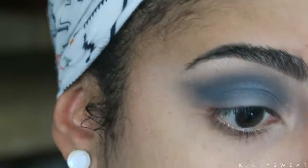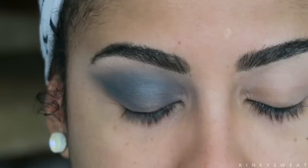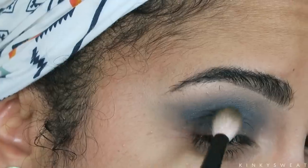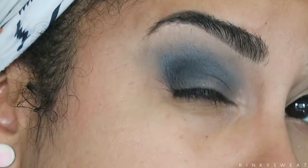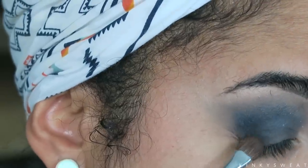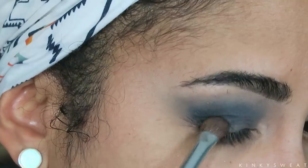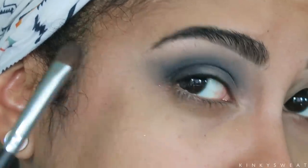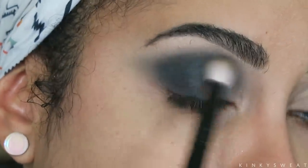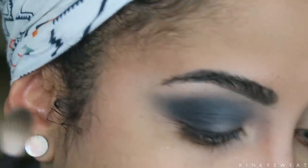I think we definitely have to go in with Dark Matter. Going very lightly with my Wayne No. 4. The great thing is we don't have any foundation on, so if fallout occurs I can just wipe it away. I like how that's adding really beautiful smoke and it's diffusing beautifully into Deep Space. Because this is a satin shade, I'm taking a shader brush to pat it in — I feel it'll apply better this way than trying to blend it initially. Then I'll go back with my Wayne No. 4 and diffuse whatever traveled high. That's gorgeous, I love it.